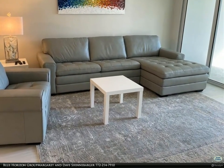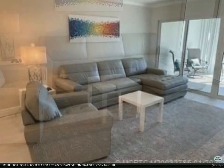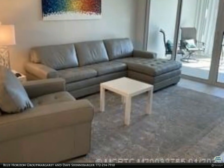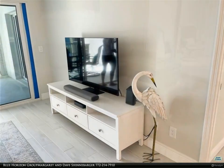This plantation house condo is on the second floor of a four-story building with full view of the ocean. Two bedroom/two bath with screened-in lanai overlooking the pool and ocean. Impact sliders.